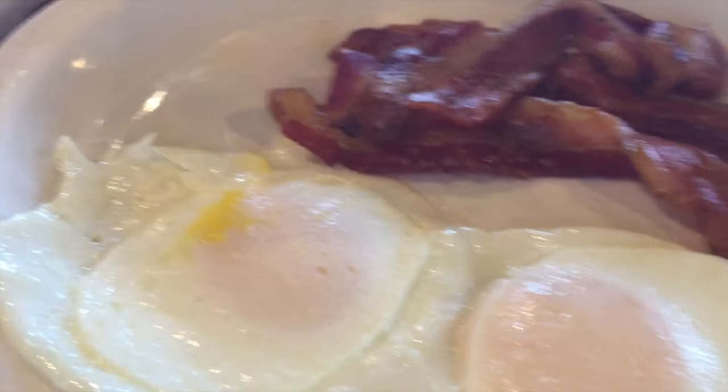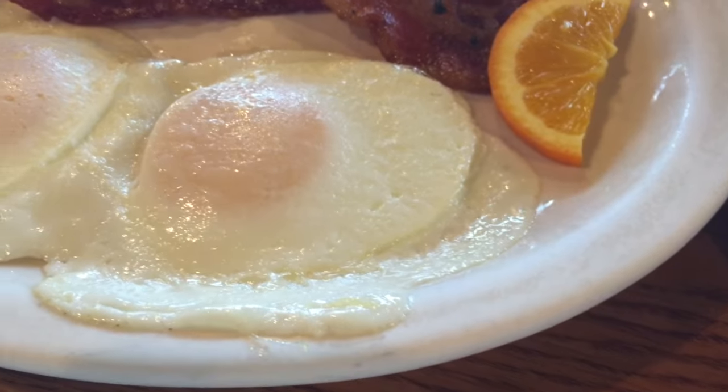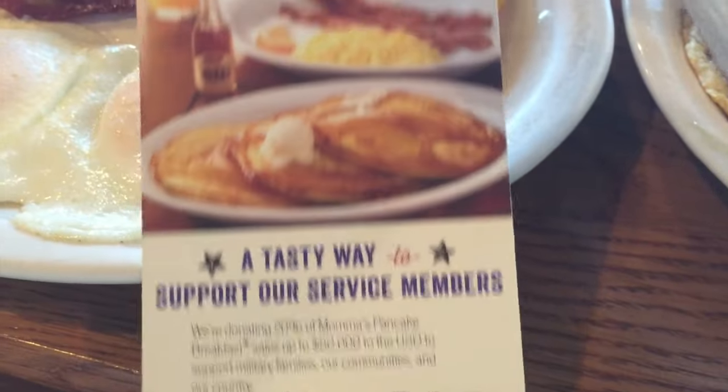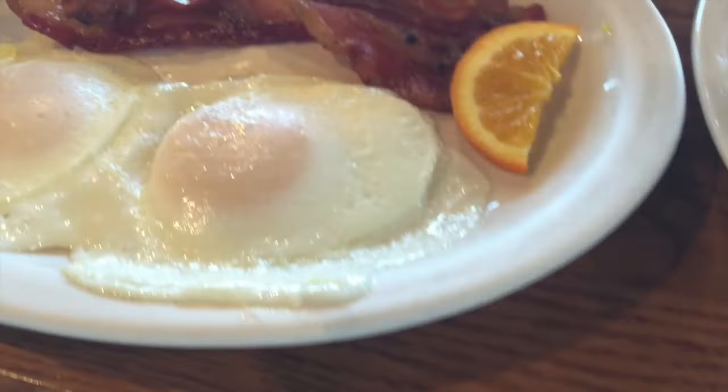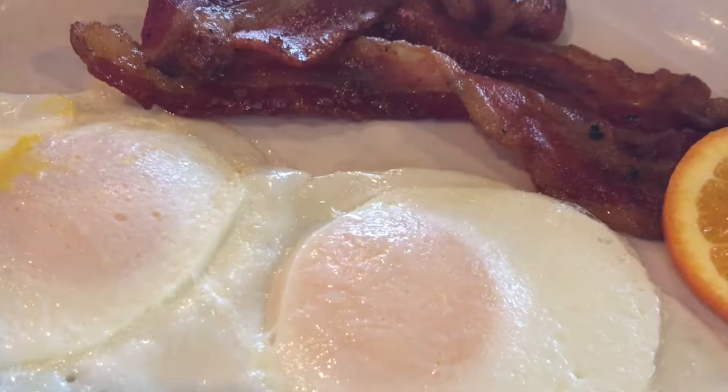It's Thursday morning. We're having the Momma's Pancake Breakfast. I sell this on Facebook and that's all it took today. We have bacon, pancakes, eggs, and toast. And a Coke. We got the same thing for me.